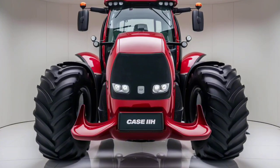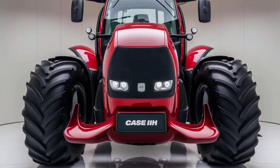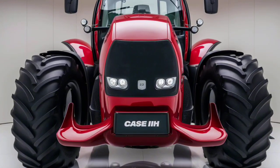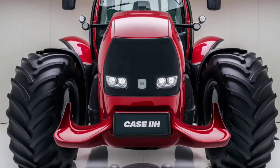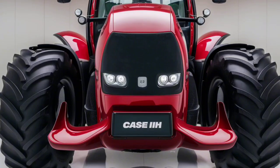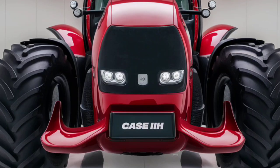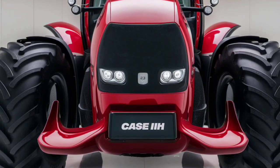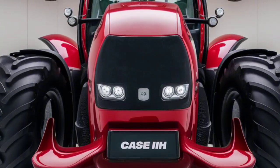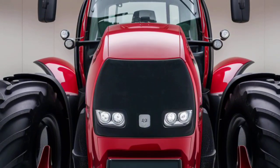One of the Optum series' biggest strengths is its versatility. From tillage and planting to hauling and harvesting, this machine adapts to every need. The improved hydraulic system, featuring up to six rear remotes and up to 220 liters per minute of flow, ensures you have all the power needed for a variety of implements. The compact frame and impressive turning radius allow the Optum to navigate tight spaces with ease, making it perfect for both open fields and confined yards. Despite its power, this tractor is agile and highly responsive.